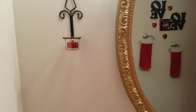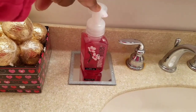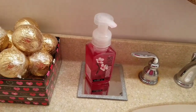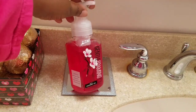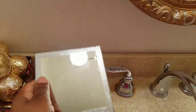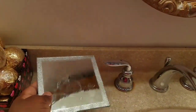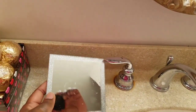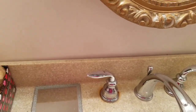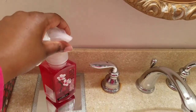I have Bath & Body Works on clearance, and I used red because this is the Valentine's Day themed bathroom. I used Japanese Cherry Blossom because it's red. Then I found these cute little towels from Dollar Tree — they're trimmed in a glittery silver glitter, which I thought was pretty cute. This is functional; this is the real deal. Whoever washed their hands got water everywhere, but we're keeping it real!